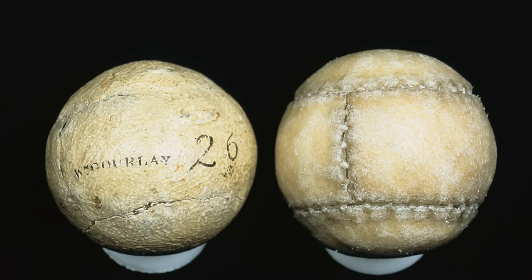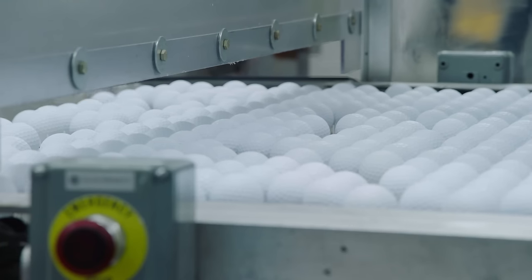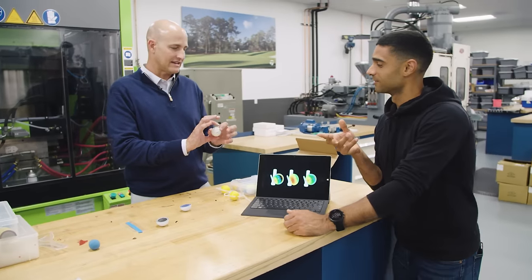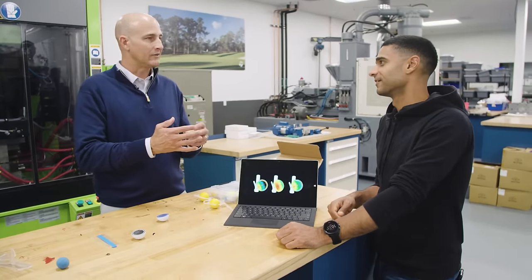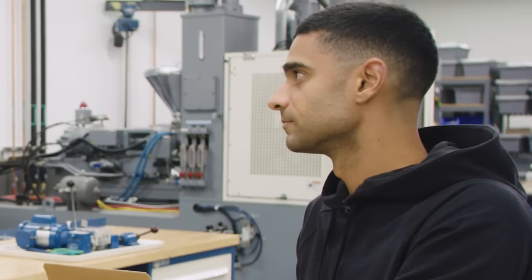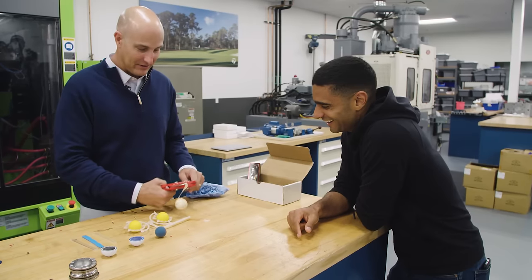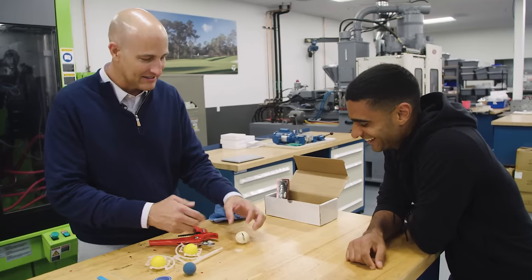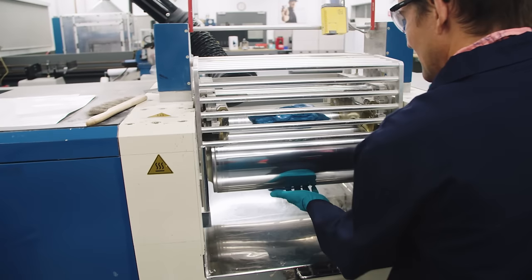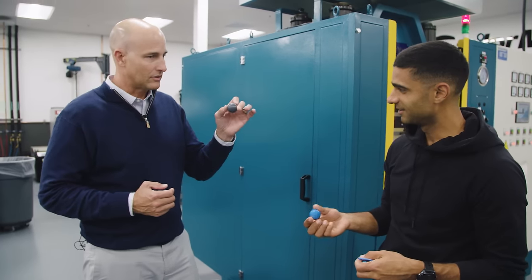Some of the earliest golf balls were filled with feathers, and over the years manufacturers have tried all kinds of things to improve performance. As recently as 20 years ago, some balls had liquid inside — including one filled with corn syrup, which was supposed to help reduce spin. They also wrapped ball cores in rubber bands, which offered players control but at the expense of range. But starting around the turn of the millennium, players began to favor balls made from concentric layers of rubber and plastic that allowed them to hit the ball far in some circumstances and with control in others.